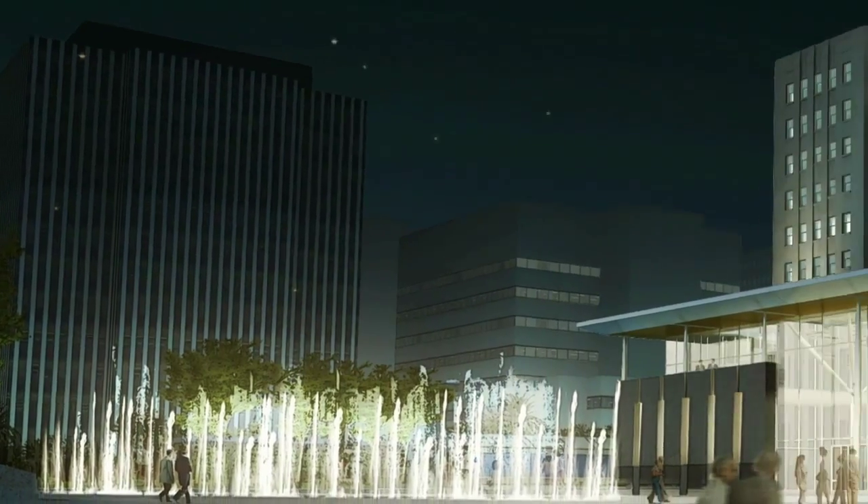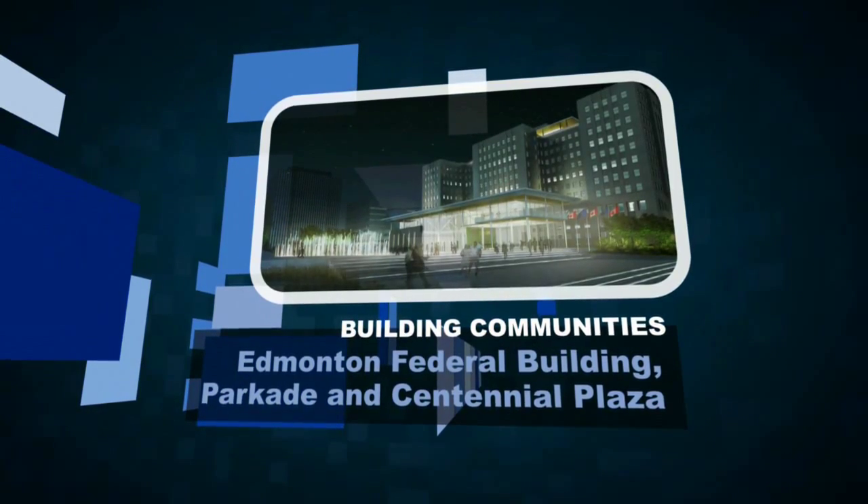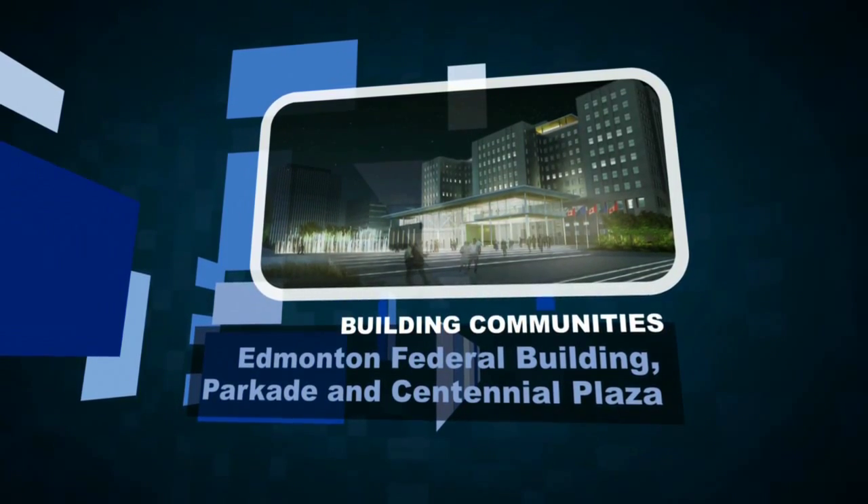Centennial Plaza and its surrounding facilities will become a place where Albertans can gather for recreation and celebration — a worthy finalist for a CISC Alberta Building Communities Award.